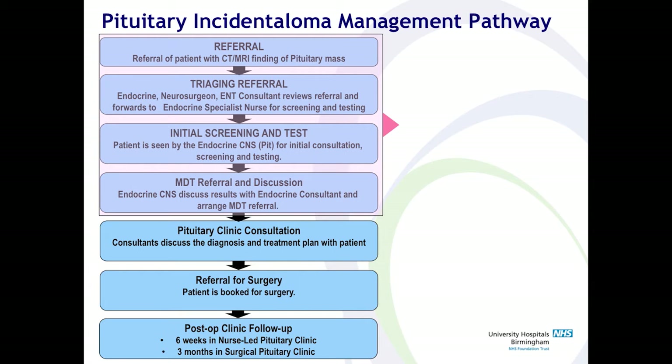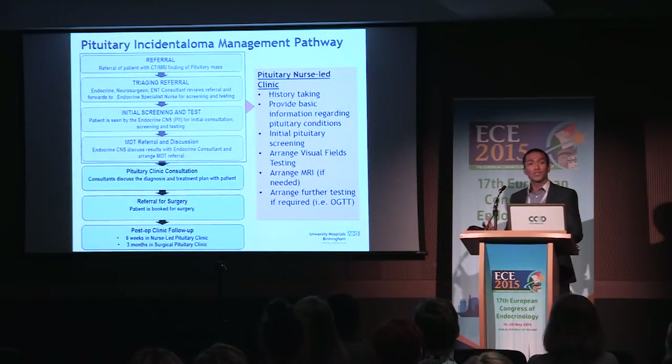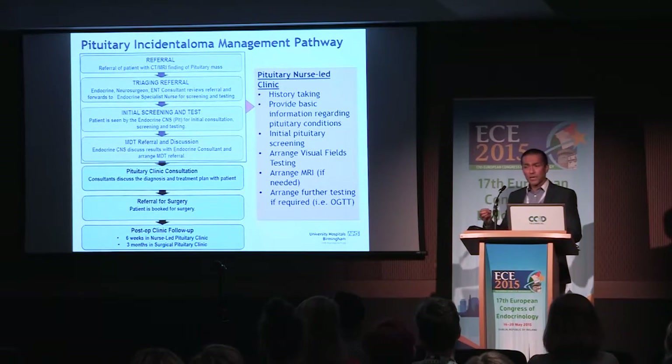This is the pre-diagnosis stage. Once the referral is made and the consultant decides the patient is suitable to be seen by the endocrine nurse, the patient is referred to the endocrine nurse-led clinic and is seen by a senior dedicated endocrine nurse who specialises in pituitary patients. We do a basic history and give basic information to patients, because in most cases patients are just told by the GP that we need to refer you to the referral centre.